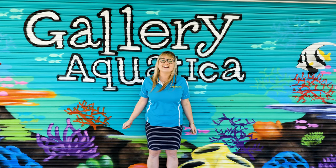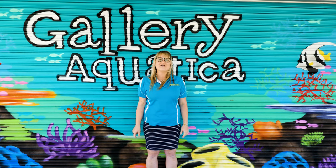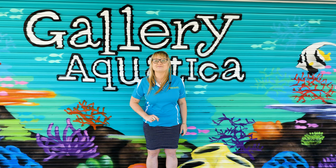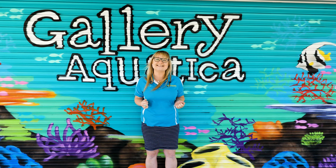G'day Reapers, I'm Anya and welcome to Gallery of Cortica TV. Today you're in for a very special episode because we are upgrading my Red Sea stash tank.